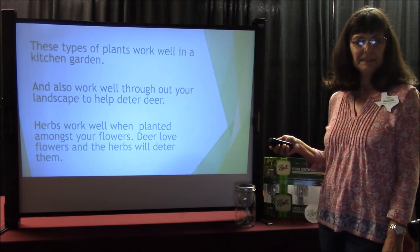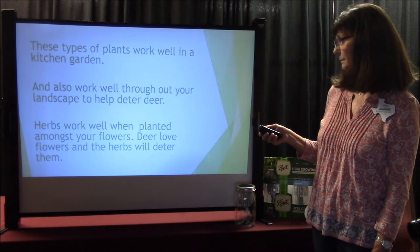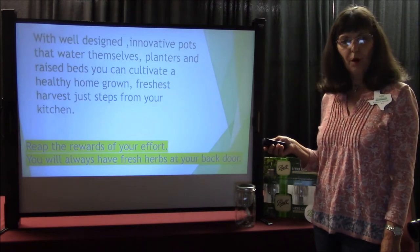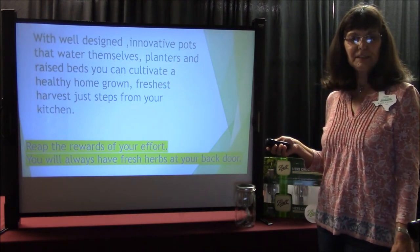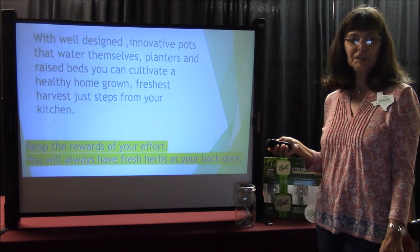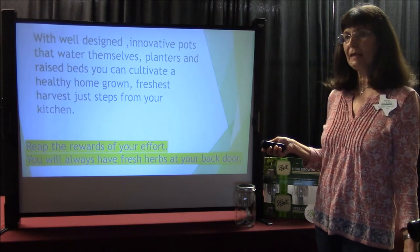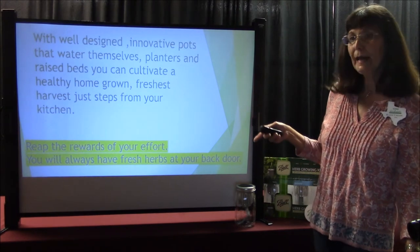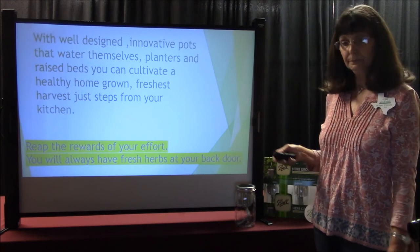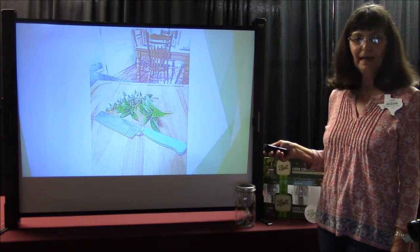Herbs work well when planted amongst your flowers. Deer love flowers and the herbs will deter them. With well-designed, innovative pots that water themselves, planters, and raised beds, you can cultivate a healthy, homegrown, freshest harvest just steps from your kitchen door. Reap the rewards of your effort — you'll always have fresh herbs at your back door. A lot of these herbs, like your oregano and thyme, go through the winter. They like that cooler weather. Here's my herbs — I love my herbs.